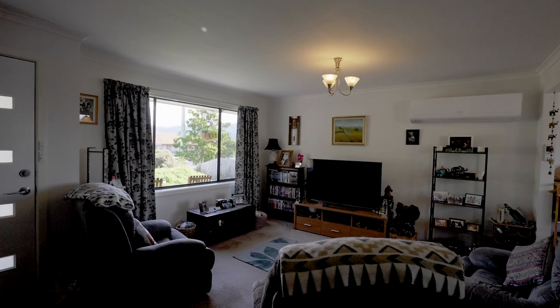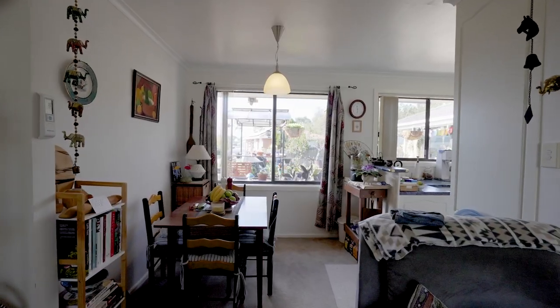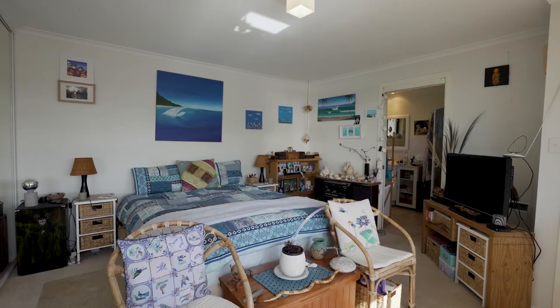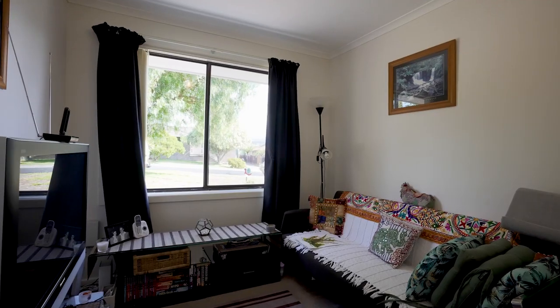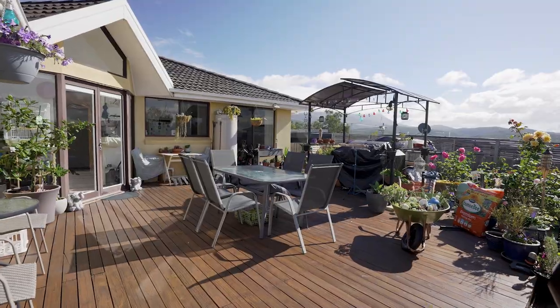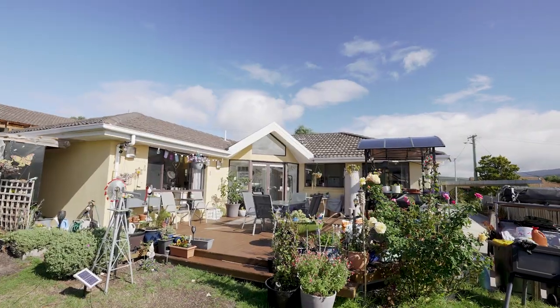You'll absolutely fall in love with this floor plan. It's the bright and spacious living and dining space, the modern kitchen and bathroom, four spacious bedrooms which all feature built-ins and what I think is one of the real winners, this incredible sundeck out the back which is perfect for entertaining all year round.